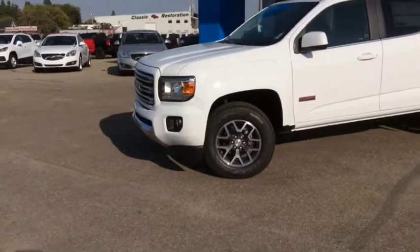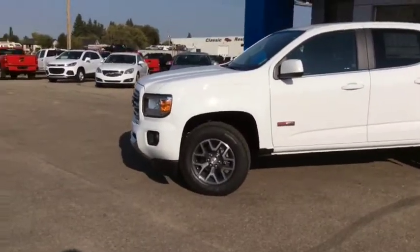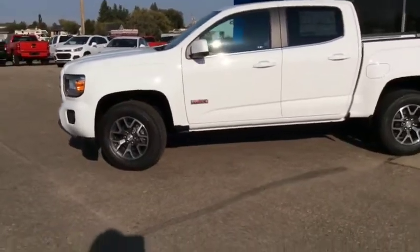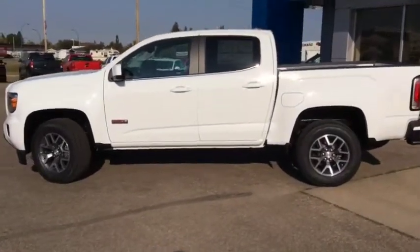The exterior of this mid-size pickup truck is enhanced with body-coloured front and rear bumpers, body-coloured mirror caps and door handles. You can start your truck from the comfort of your home or office with the remote vehicle start.